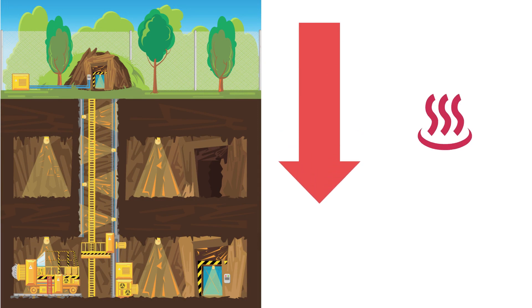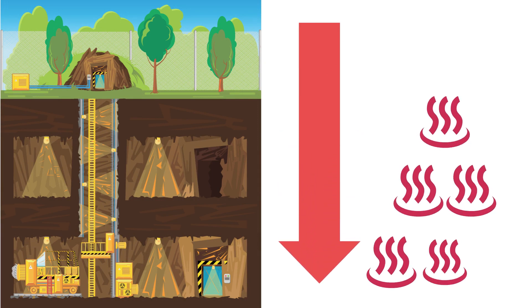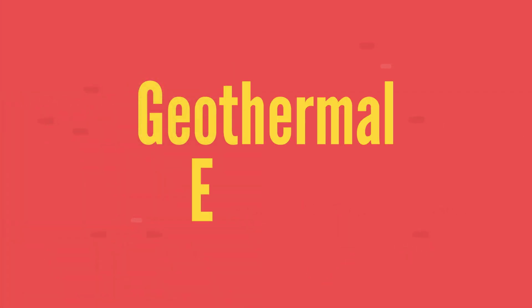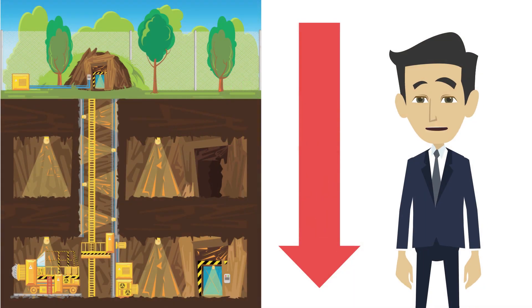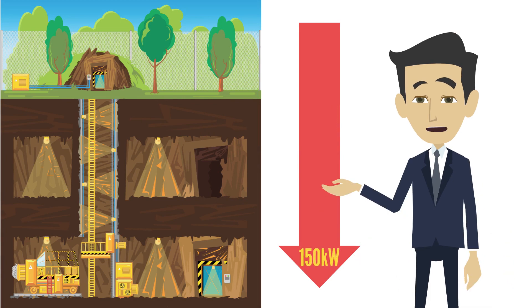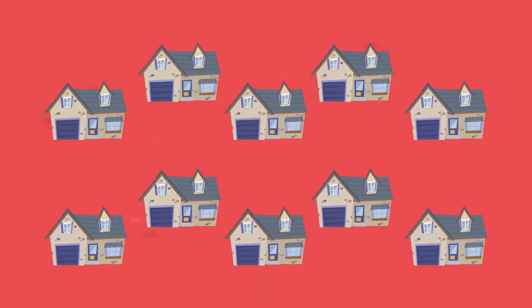Since underground mines are located deep beneath the earth's surface, they often have significant thermal energy, which can be harvested to heat your home. This source of energy is called geothermal energy, and researchers have estimated that each kilometer of an underground mine can produce 150 kilowatts of heat, which is enough to power five to ten Canadian homes.